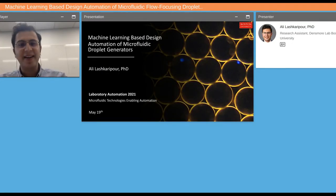Hello, everyone. My name is Ali Lashkaripour, and I'm a freshly minted PhD from CIDR Lab at Boston University Department of Biomedical Engineering. Today I want to talk about the research I've been doing over the past five years on machine learning-based design automation of microfluidic flow focusing droplet generators.